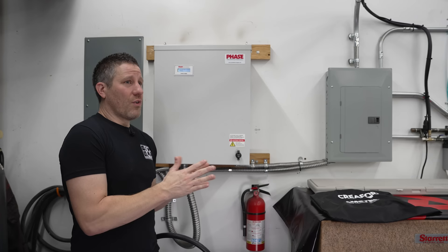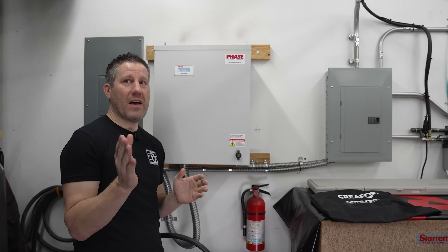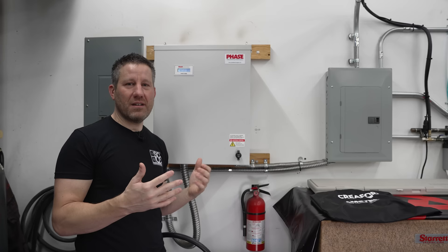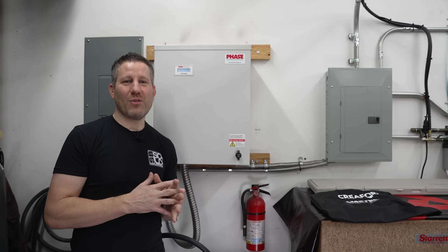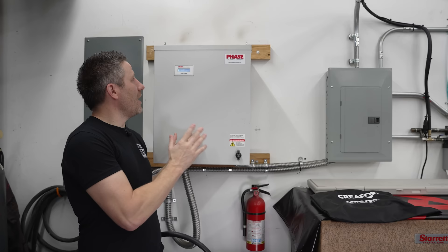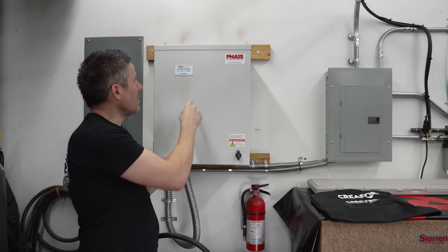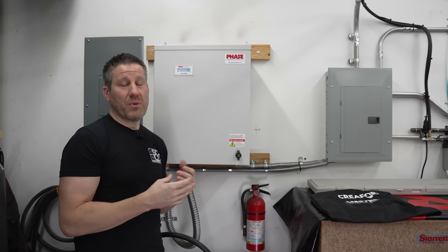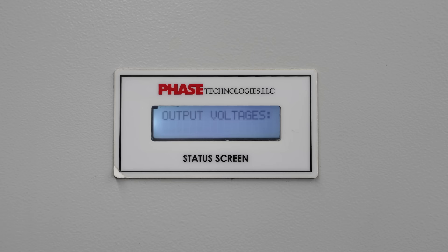I've never had a problem running it. The lathe popped on and hit about 55 amps, which got a little close, but I've never seen it trip. If all machines went on at once I'd probably have an issue, but it hasn't happened yet. Get one of these digital readouts — it's only about $150 extra — but it shows the amperage. When you're running, you can see how many amps you're actually using. That way if you have two machines on it and 30 amps to spare, you know you can add another machine.